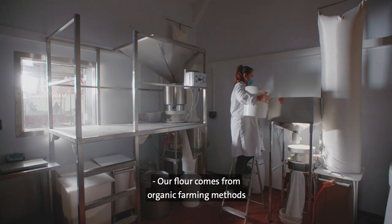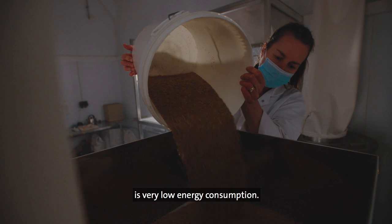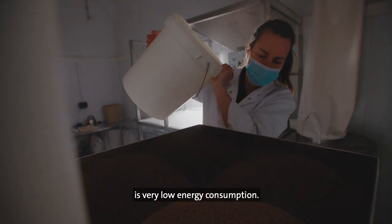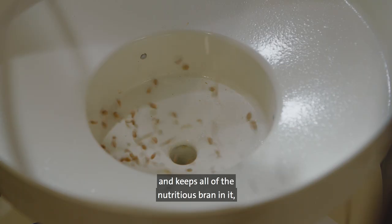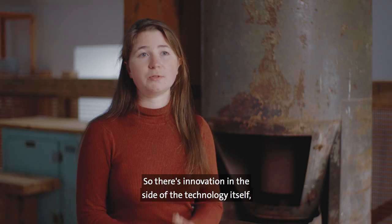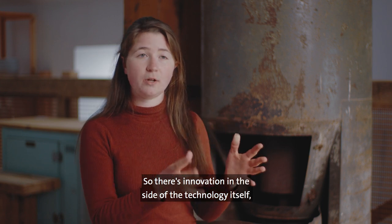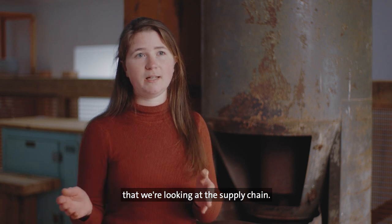Our flour comes from organic farming methods and the way that we mill it is very low energy consumption. It's a cyclone mill which makes much finer flour and keeps all of the nutritious bran in it, so it's much more multi-purpose. There's innovation in the technology itself, but I think also innovation in the way that we're looking at the supply chain.